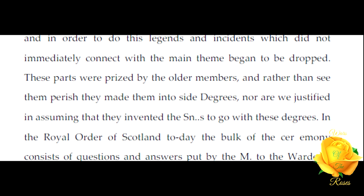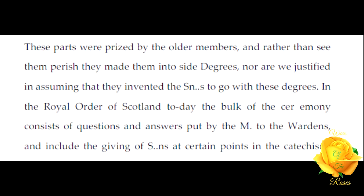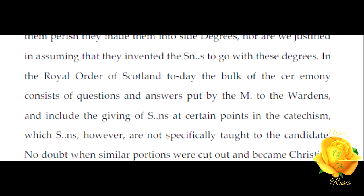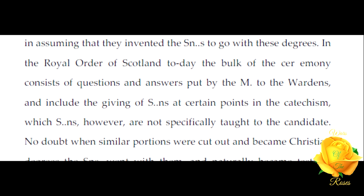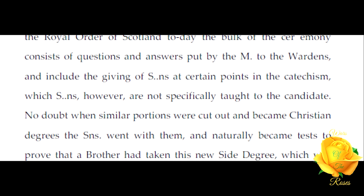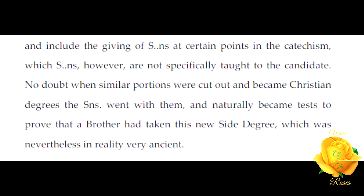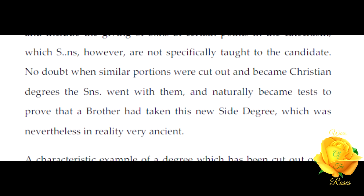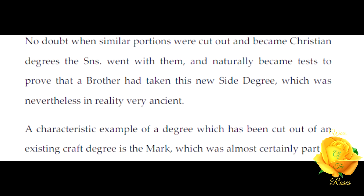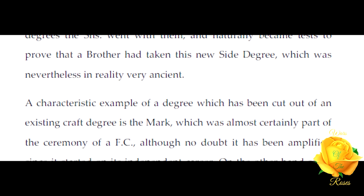Gradually the tendency arose to make the candidate take a more active and dramatic part in the ceremony, and in order to do this, legends and incidents which did not immediately connect with the main theme began to be dropped. These parts were prized by the older members, and rather than see them perish they made them into side degrees. Nor are we justified in assuming that they invented these signs to go with these degrees.